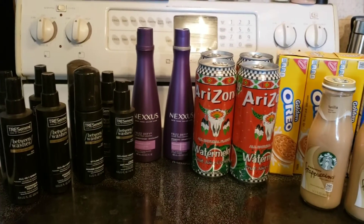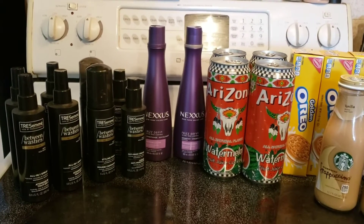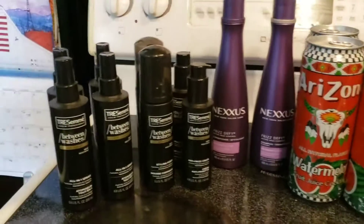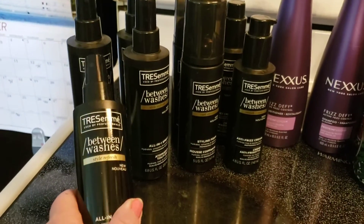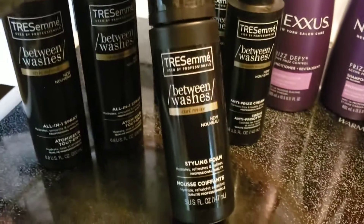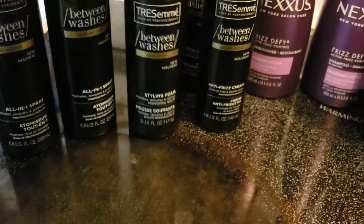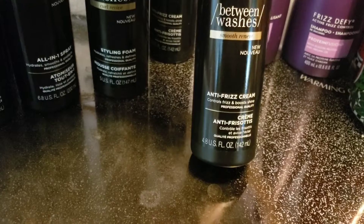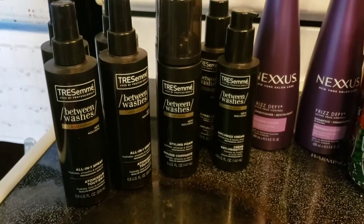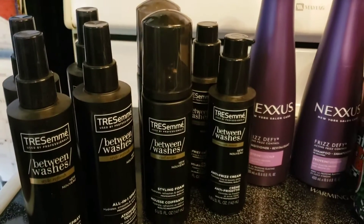I went to CVS today and this is what I got. I did this in two transactions and I think I did amazing, especially on the shampoo. The TreSemmé 'Between Washes' — I use that all the time — the styling foam, and the anti-frizz cream were all on clearance. It said $2.99, but when I scanned it, it was $1.49 each.